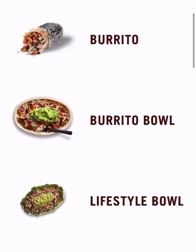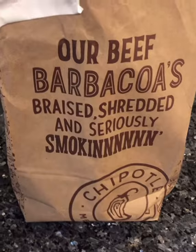So you want to look for the lifestyle bowl. Click the lifestyle bowl when you order it. And there it is, y'all.